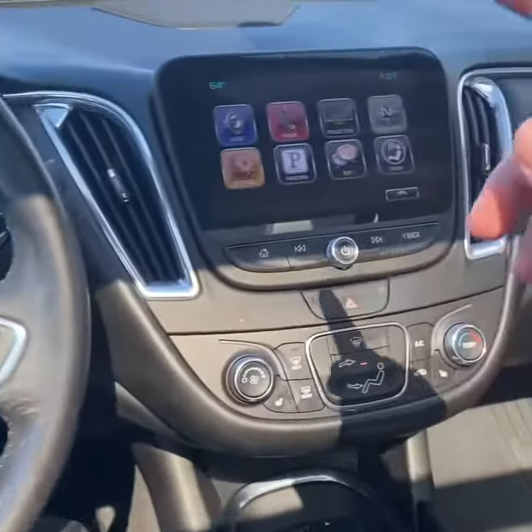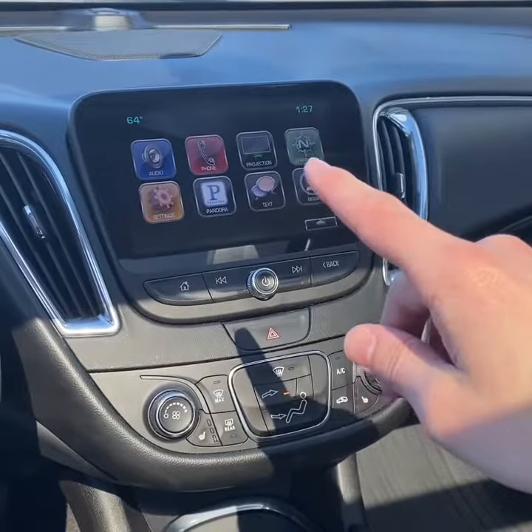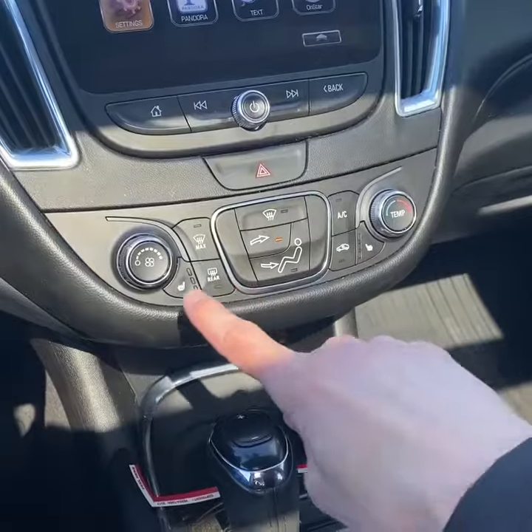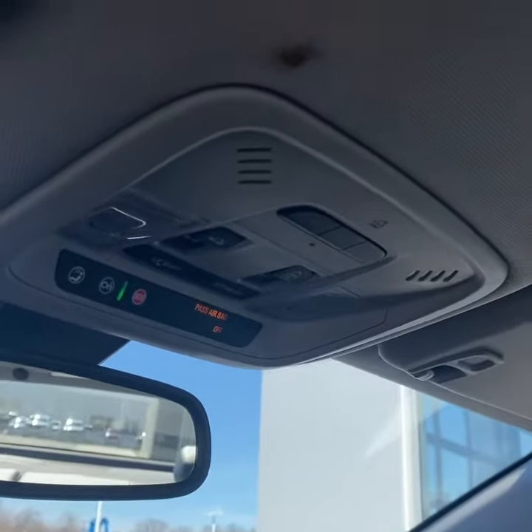Taking a look from the driver's seat, you have an 8-inch touchscreen display with Bluetooth, Apple CarPlay, and Android Auto. Single zone climate control with heated seats. As I mentioned, you do have a panoramic sunroof and garage door remote control.